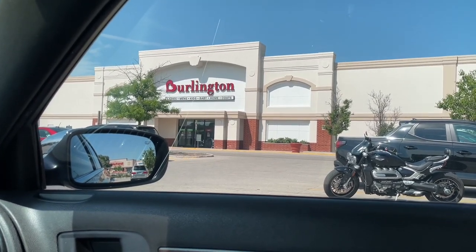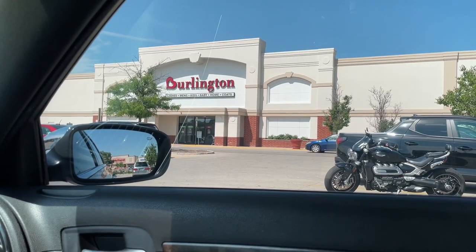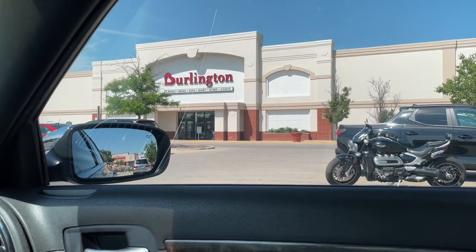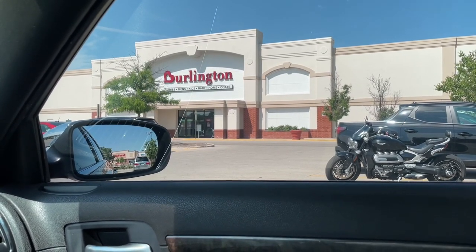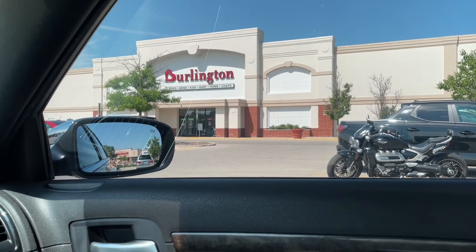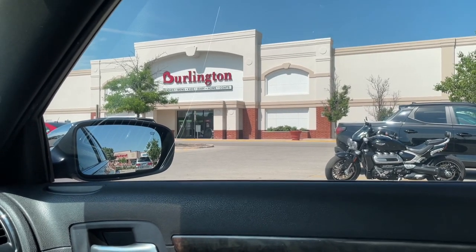Yo, what's good sneak crew, this is your boy Reggie J Sneaks coming at you guys today with a new video. We are outside of Burlington, going in to check out the sneaker section for the men's side, kids side, as well as the ladies. We'll also check out the clothing and hats if they have something worth filming.